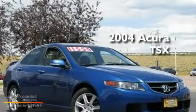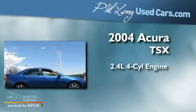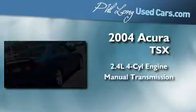This is a 2004 Acura TSX. It features a 2.4-liter four-cylinder engine and a manual transmission.